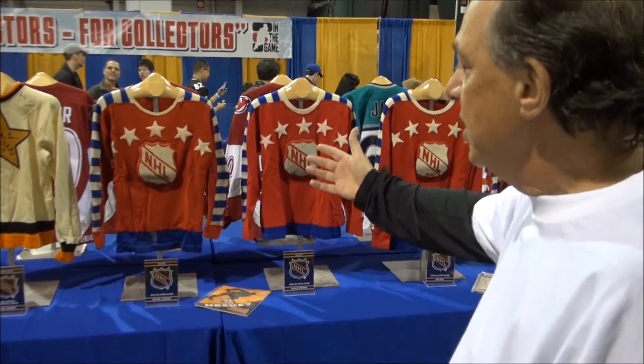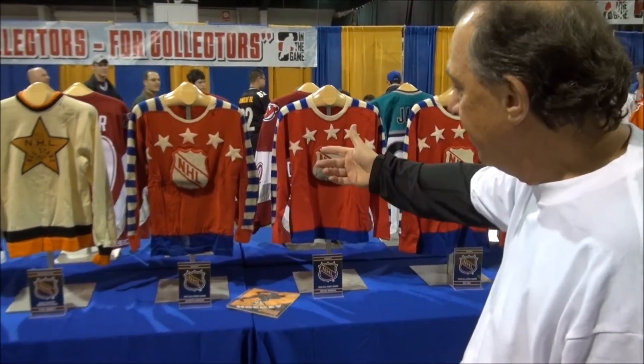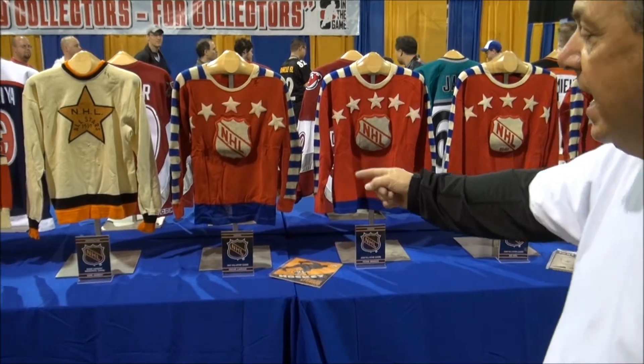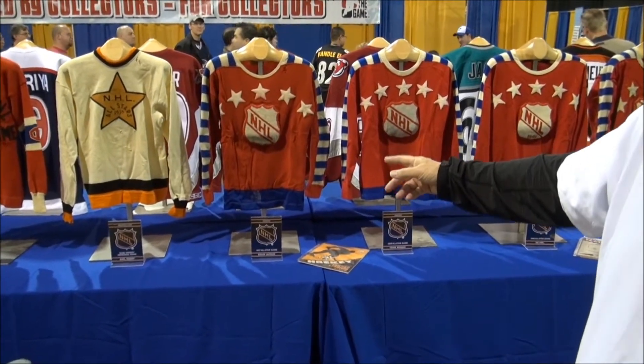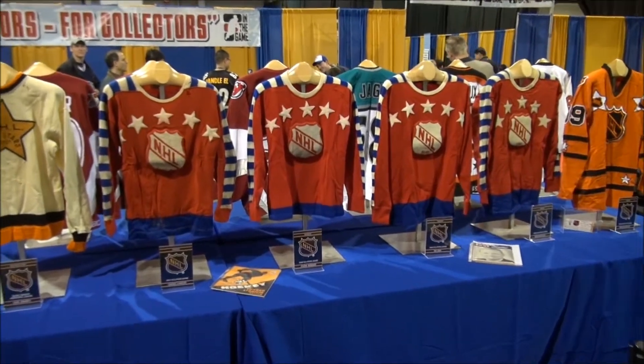Then in 1947, the NHL decided they would do an all-star game where the Stanley Cup winning team would play against all of the all-stars, and that's the first jersey. It's an Edgar LaPrive, 1947. And then '48 — my '48 jersey is Frank Grimzek.